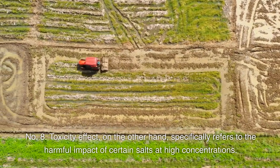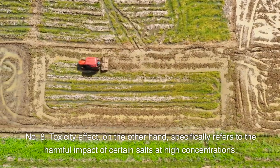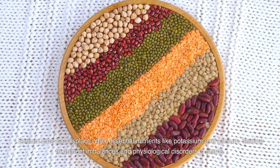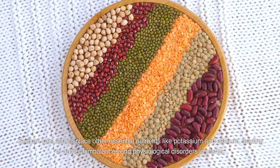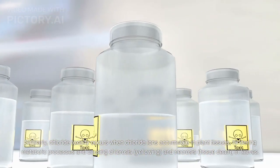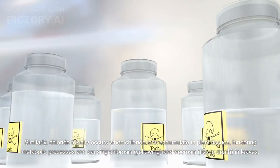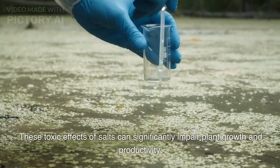Number 8: Toxicity effect. The toxicity effect specifically refers to the harmful impact of certain salts at high concentrations. For example, sodium toxicity occurs when the concentration of sodium ions in the soil or irrigation water is too high. Sodium ions can displace other essential nutrients like potassium and calcium, leading to nutrient imbalances and physiological disorders in plants. Similarly, chloride toxicity occurs when chloride ions accumulate in plant tissues, causing chlorosis (yellowing) and necrosis (tissue death) in leaves. These toxic effects of salts can significantly impair plant growth and productivity.